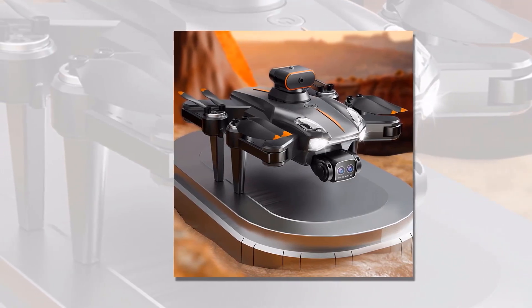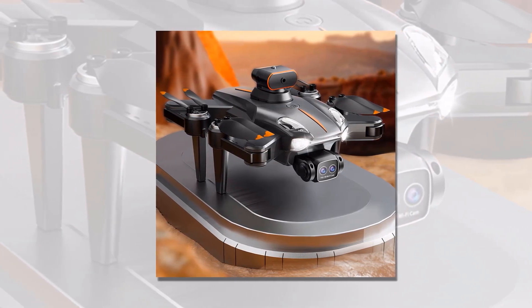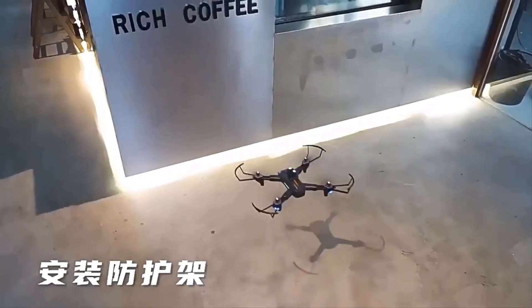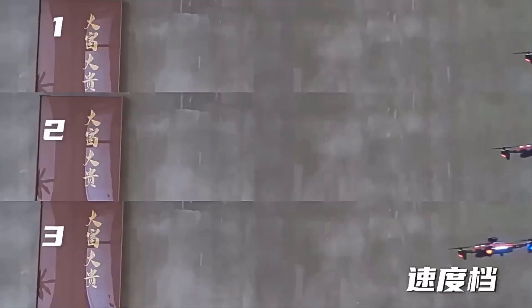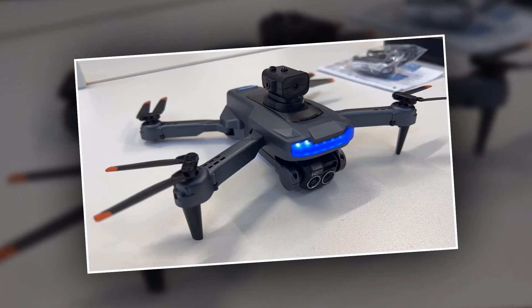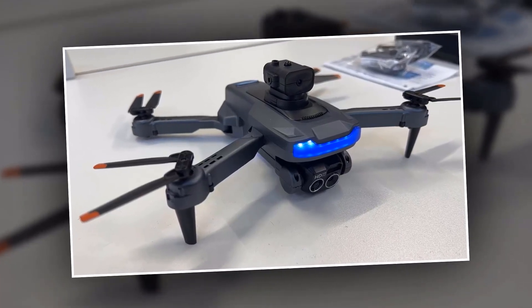The brushless electric machine ensures a smooth and efficient flight, while the drone's visual remote control allows for easy navigation. And with a flight time of up to 20 minutes, the P11 Siemens 8K Professional Drone is the perfect companion for capturing breathtaking footage on any adventure. With a 5K remote control and visual remote control system, you can easily operate the drone from a distance.